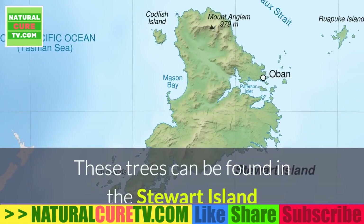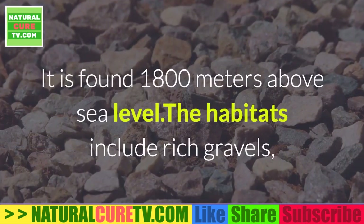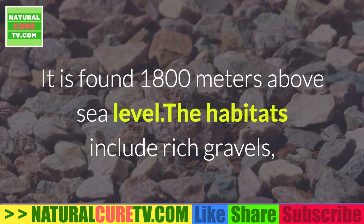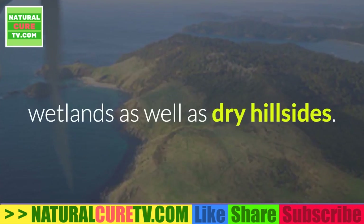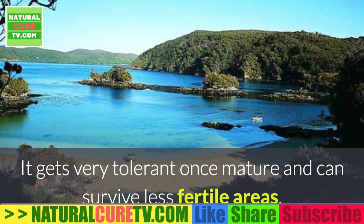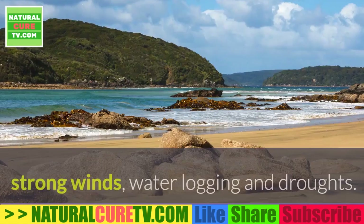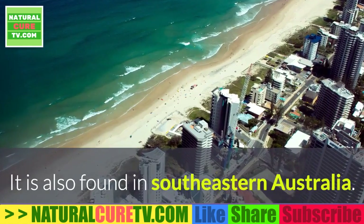These trees can be found in Stewart Island, which is the third largest island in New Zealand, found 1,800 meters above sea level. The habitats include rich gravels, wetlands, as well as dry hillsides. It becomes very tolerant once mature and can survive less fertile areas, strong winds, waterlogging, and droughts. It is also found in southeastern Australia.